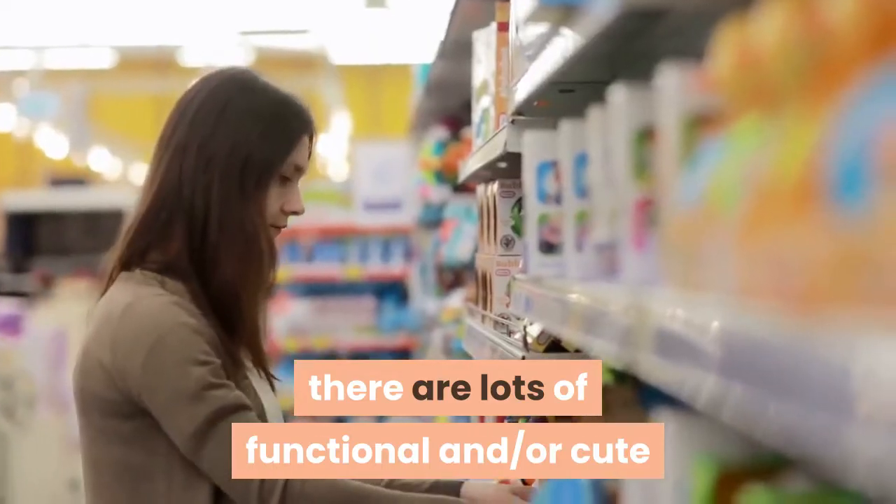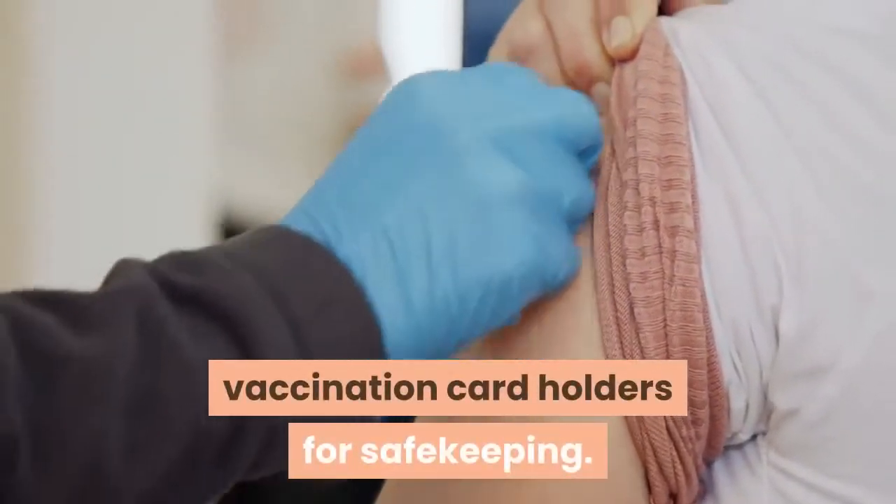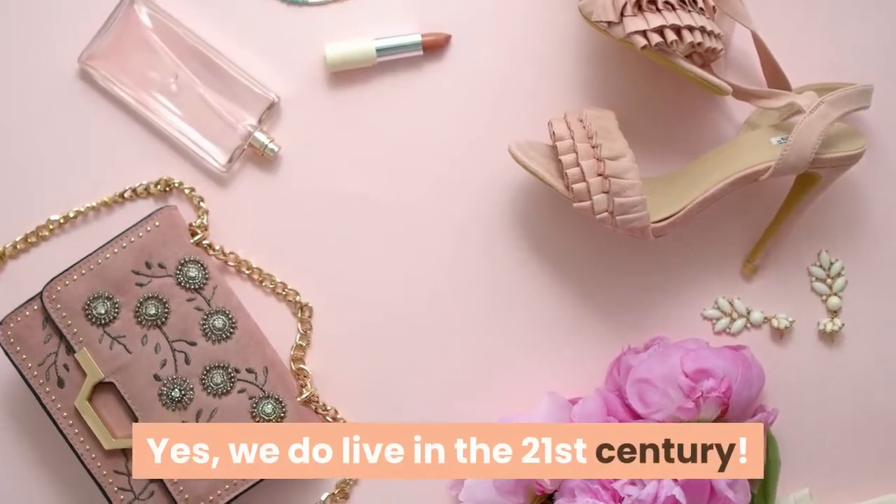Along the same lines, there are lots of functional and or cute vaccination card holders for safekeeping. Yes, we do live in the 21st century.